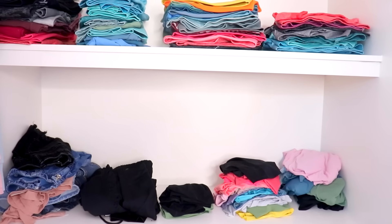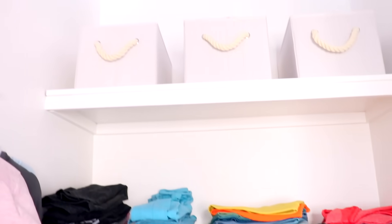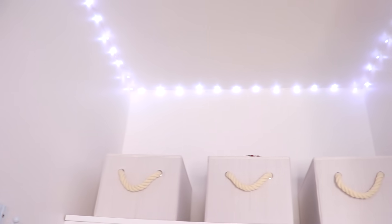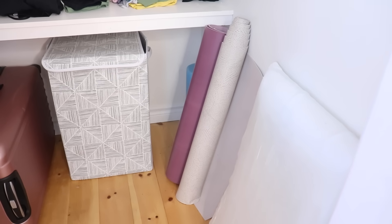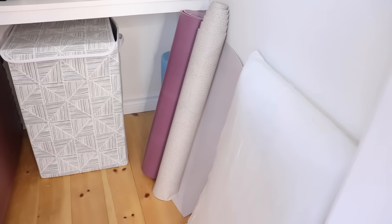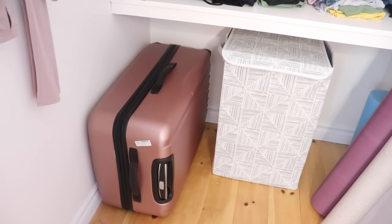If you saw my old room, you'd know I used to have fairy lights above my ceiling, so instead I put those above my closet along with some storage boxes. Below that I have the pillow I sleep on, some yoga mats, my hamper, and a suitcase. That's it for my room tour — I hope you guys enjoyed watching! If you did, please give this video a thumbs up and subscribe if you haven't already. Bye!